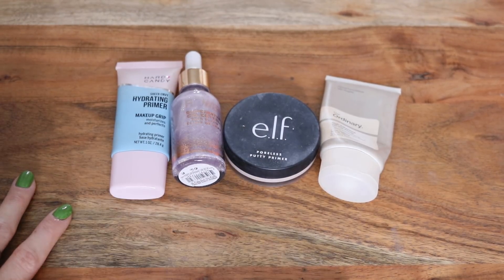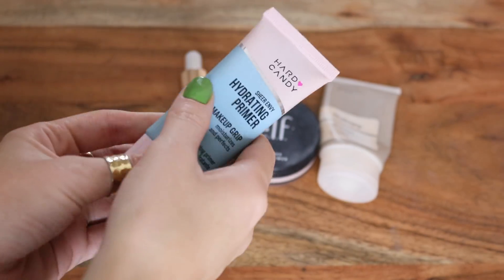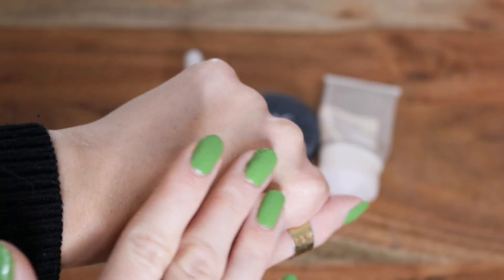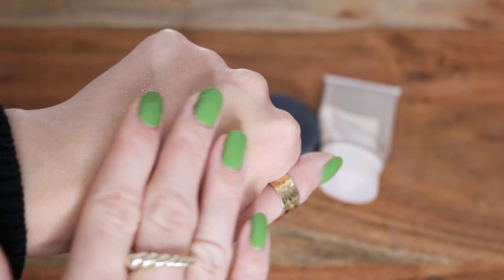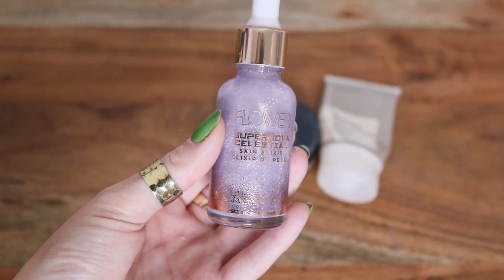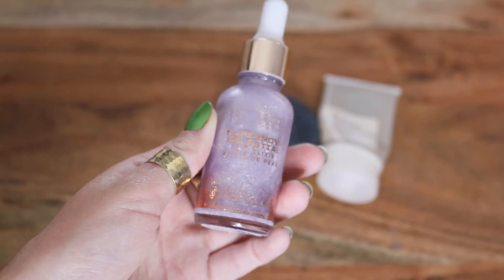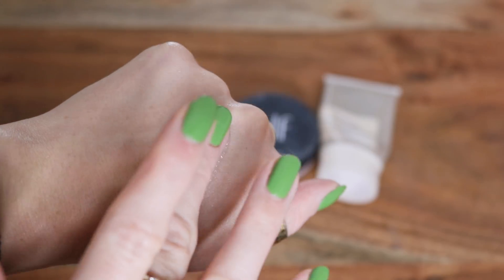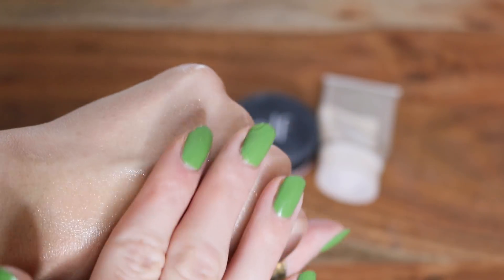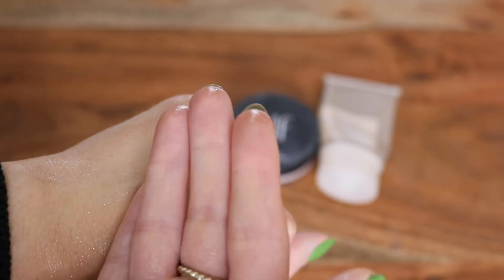Starting off with primers — I actually just have four of these. This is from Hard Candy. It's the Sheer Envy Hydrating Primer Makeup Grip. This one is really great at gripping your makeup and making it last longer. It's kind of a gel consistency and it does hydrate a tiny bit. This one's from Flower Beauty — it's the Supernova Celestial Skinny Elixir. This is like an oil. The downside is these little glitter particles do kind of show up on your face, so it looks like a purple tint, but it kind of blends out to clear.